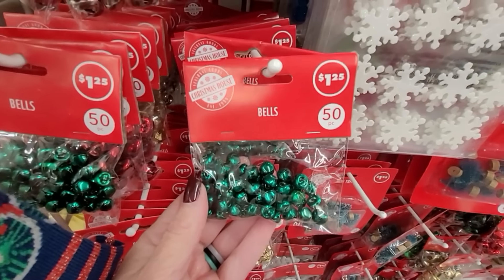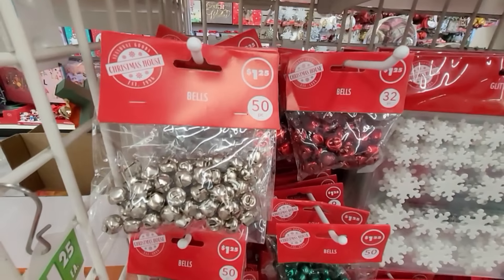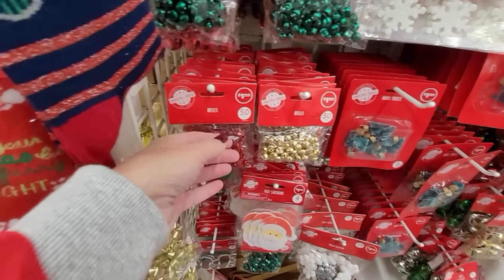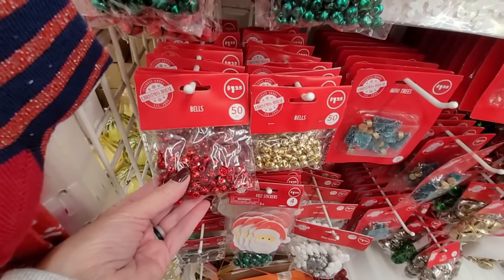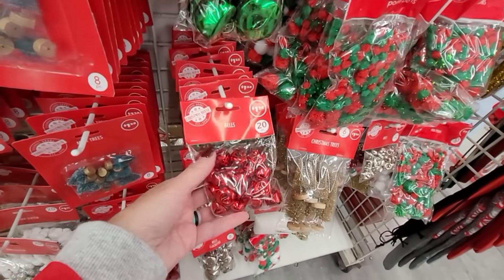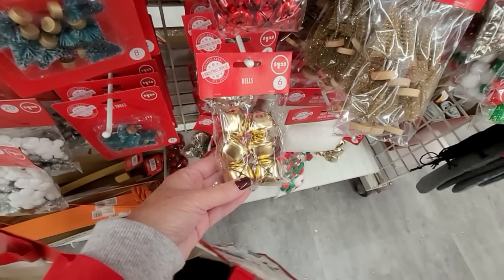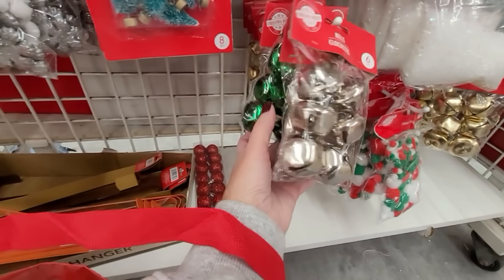Bells really seem to be a trend this year in Christmas decor and Christmas crafting. So if you need any bells or want to jump on that trend, make sure you check out Dollar Tree — look at all of these. They have different colors, different sizes, different quantities, and they really work. They have a very nice jingly, cheery bell sound to them.